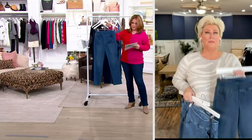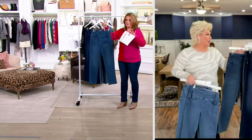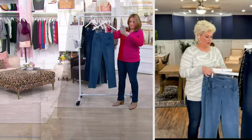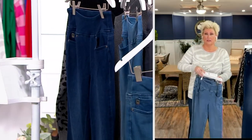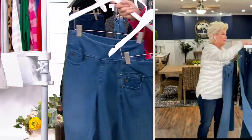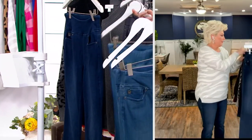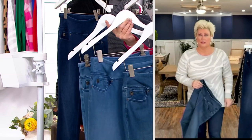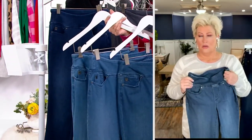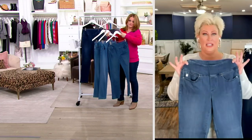Can you hold up the medium, classic, and rinse all together? We have two inseams: regular inseam of 31 inches, petite inseam of 28. Here is the medium, the rinse, and the classic — here's all three together. Running out of hands. Y'all, I'm telling you, you need these in your life.